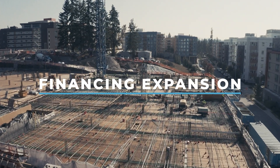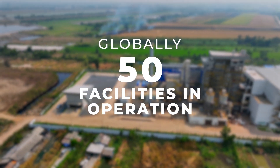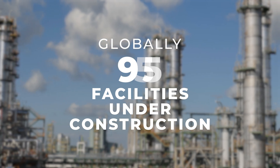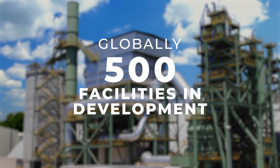We currently have 50 large-scale commercial facilities in operation, 46 under construction, and more than 500 facilities in different stages of the development pipeline.